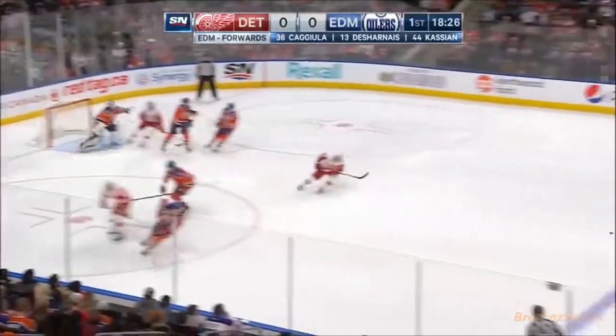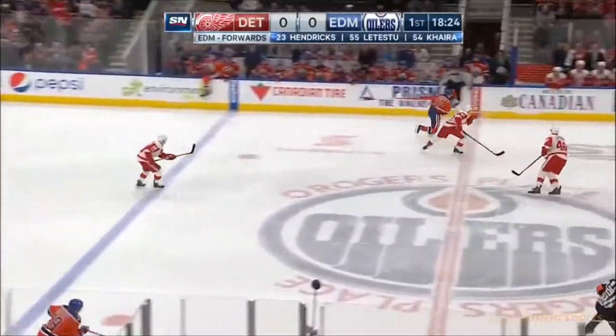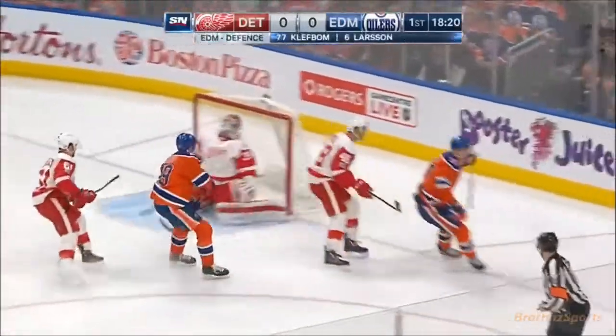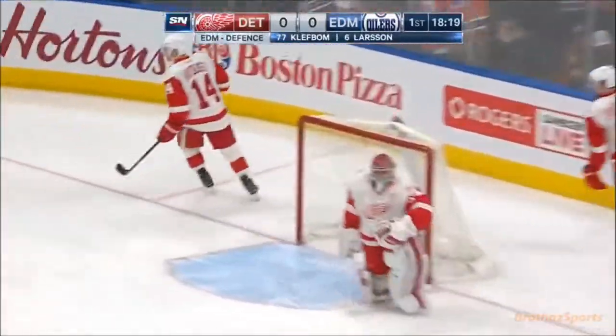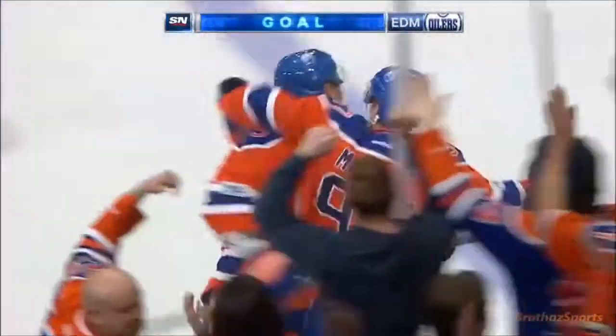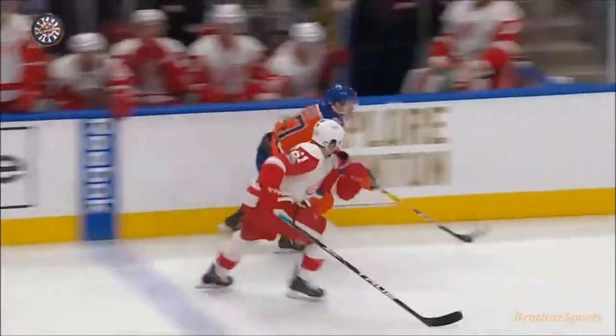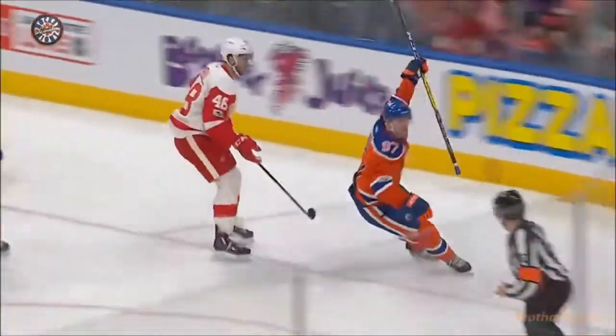Drop pass, Zetterberg lets it go, and that is blocked by Adam Larson — that's his sixth. Back the other way quickly. McDavid coming for the net, back in, and he scores! Connor McDavid opens the scoring, his 22nd goal of the year. And this kid's got a killer instinct. Once he gets inside, he takes it to the net. 1-0 Oilers.